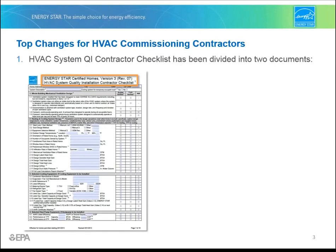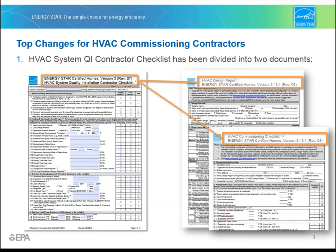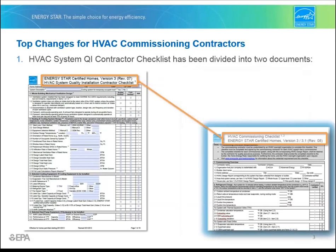First, let's discuss the top changes you need to be made aware of in Revision 8 as an HVAC designer. Number one, the HVAC system QI contractor checklist that you used to complete has been split into two documents: the HVAC design report and the HVAC commissioning checklist. As an HVAC commissioning contractor, your job is to complete the HVAC commissioning checklist.